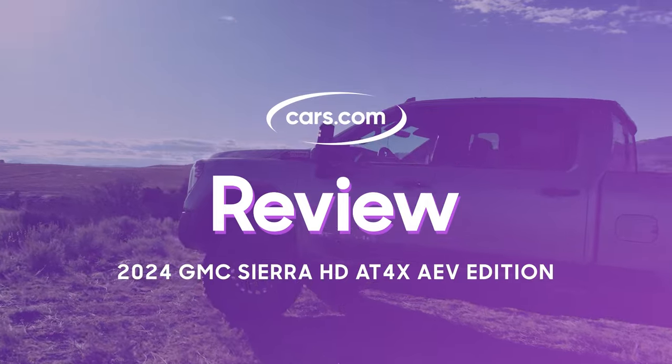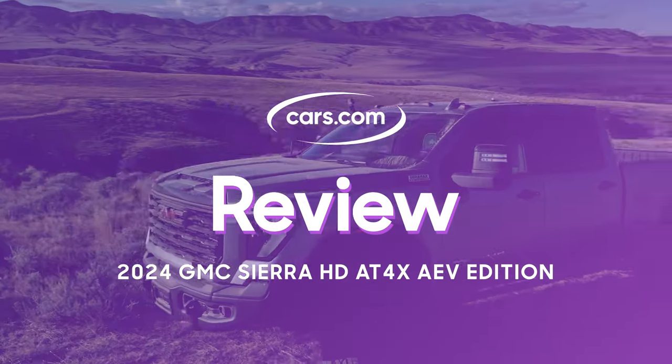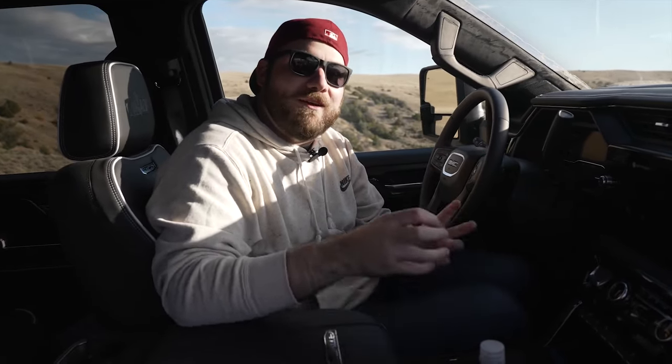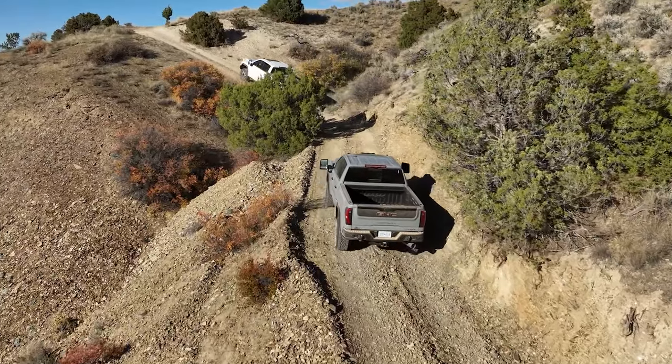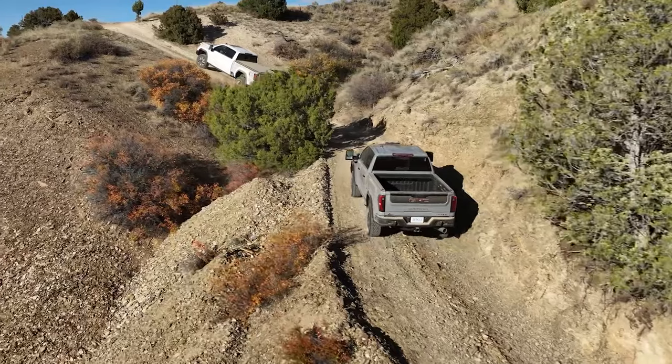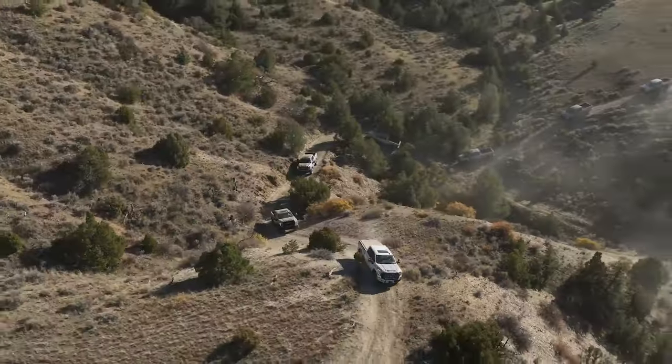So we're here in the 2024 Sierra HD AT4X AEV Edition. In some ways it impresses, but in other ways this is just too big of a truck. The trails we've been using have been cut for this truck and you're still getting very close to scrub on the sides — it's just a very, very large vehicle. GMC knows this and they haven't positioned it as primarily an off-roader. It can do that, but still the key consideration for an HD truck is towing.